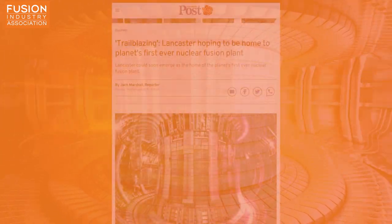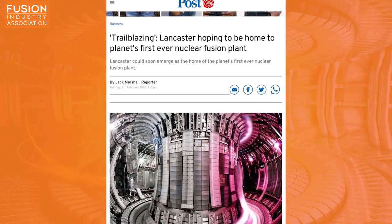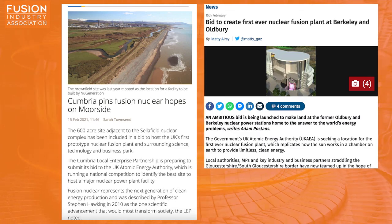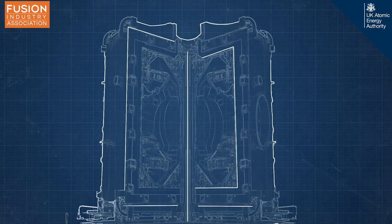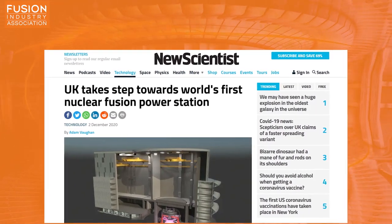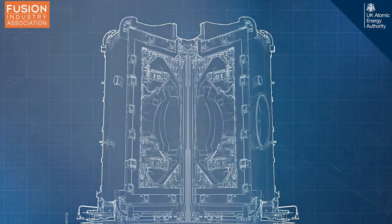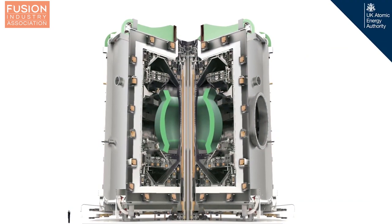Trailblazing Lancaster is hoping to be home to the planet's first ever nuclear fusion plant, and other local stories. Several local papers in the UK have articles about how their region plans to make a bid to host STEP, the Spherical Tokamak for Energy Production. On the 19th of December 2020, Fusion News had a story about how the UK Atomic Energy Authority had launched the search for a suitable site for the fusion pilot plant. Nominations for bids close on the 31st of March. So far, the UK government has committed £222 million to the STEP project, which aims to build on the UK's global leadership in fusion, to deliver a prototype fusion machine and demonstrate the commercial viability of fusion.